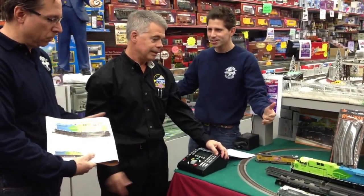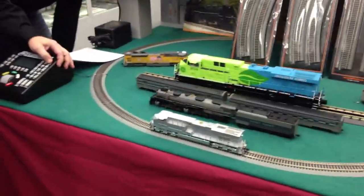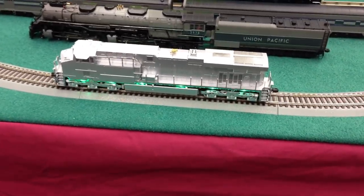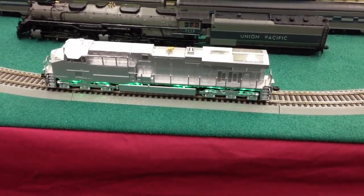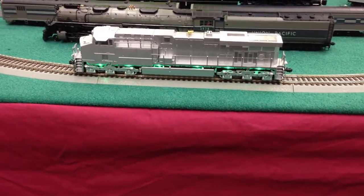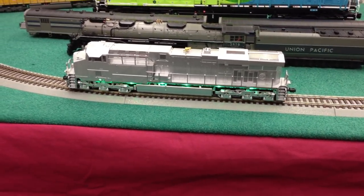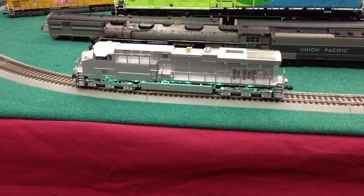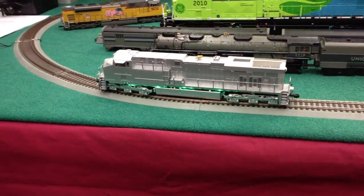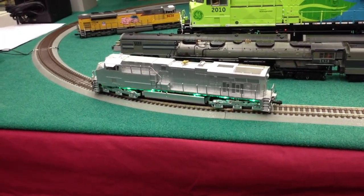Can we fire this thing up? This is the engineering sample, and it'll be painted like this — this is the paint scheme on it. Notice how bright those lights are. Even looks good in silver. We're videotaping with the lights on, it's daytime, and you can see how bright these lights are. Just unbelievable.